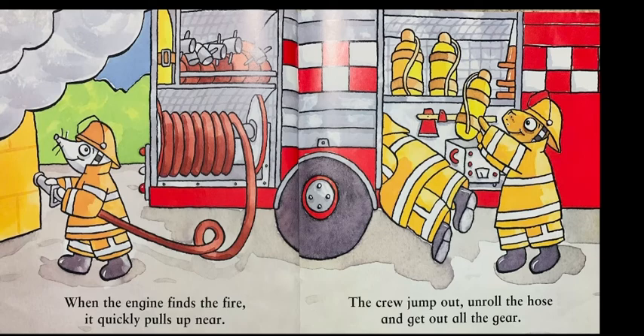When the engine finds the fire, it quickly pulls up near. The crew jump out, unroll the hose and get out all the gear.